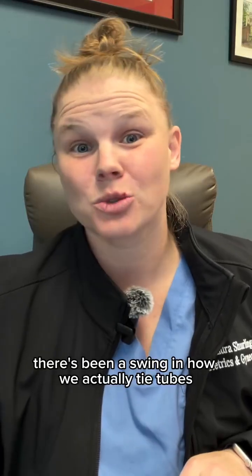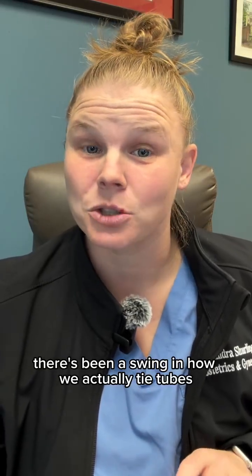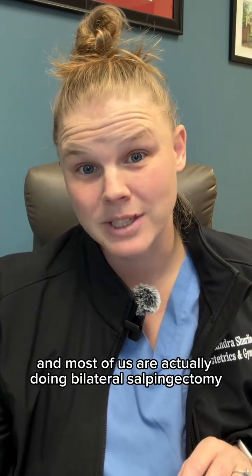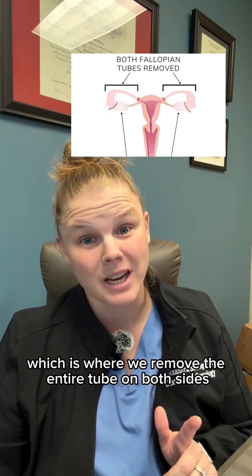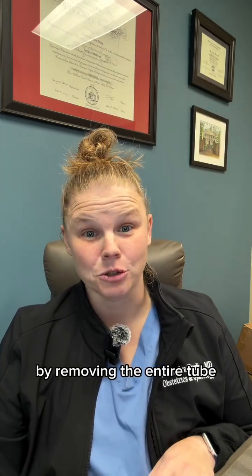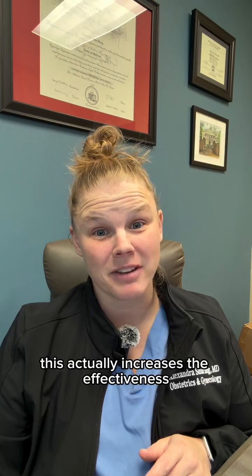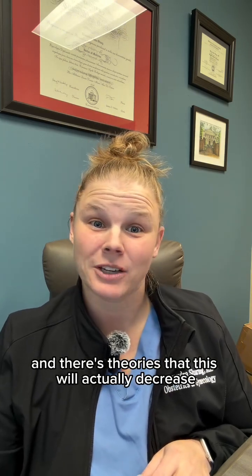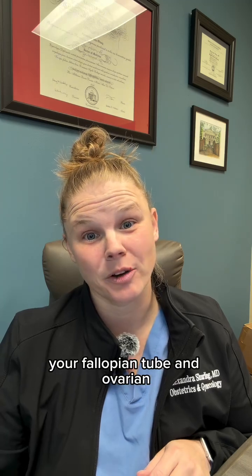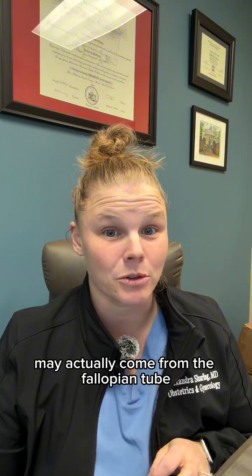Now there's been a shift in how we actually tie tubes. Most of us are now doing bilateral salpingectomies, which is where we remove the entire tube on both sides. By removing the entire tube, this actually increases the effectiveness of the sterilization procedure. There are also theories that this will decrease fallopian tube and ovarian cancer risk, because we think that a lot of ovarian cancer may actually originate from the fallopian tube.